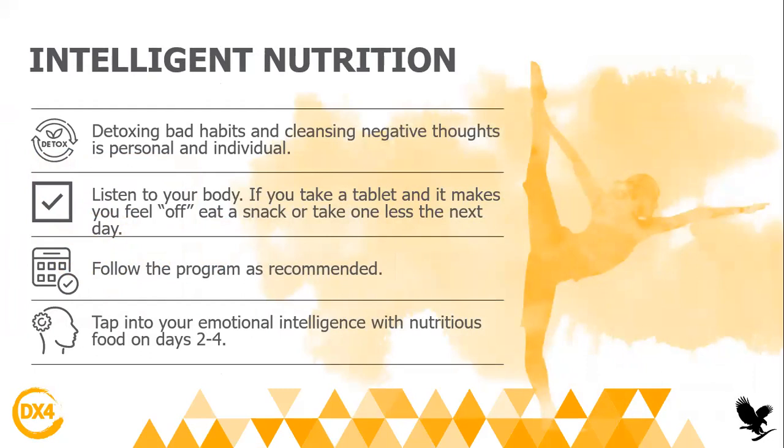The first two days you will not eat; on day three to four you will have a really good, nutrient-dense meal, which is very healthy for your whole body. This program will really help you remove and detoxify bad habits and cleanse everything negative — like even negative thoughts — from your system.